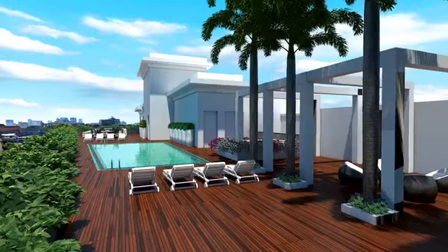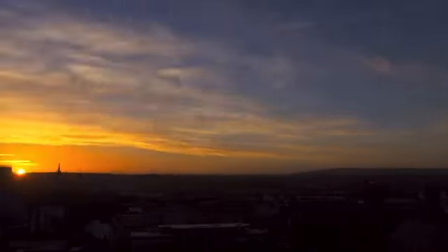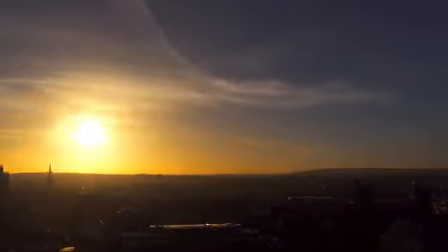We have luxury apartments which are like precious gold that does not fade away but increases in value over time. Welcome to the seventh project of Homeland Skyline, Auram Skyline Residencies.